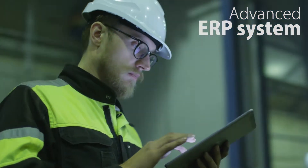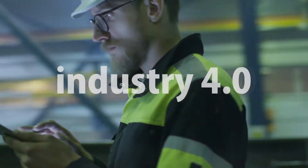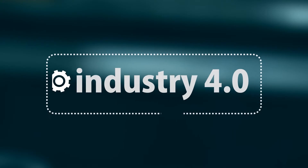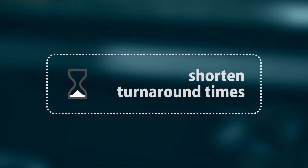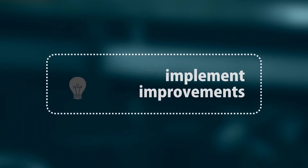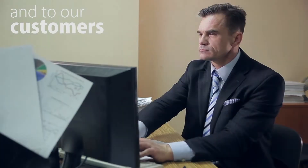Our advanced ERP system is embracing Industry 4.0 and is connecting everyone more than ever, utilising technology to maximise efficiency, shorten turnaround times, implement improvements and provide real-time status updates internally and to our customers.